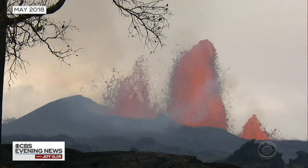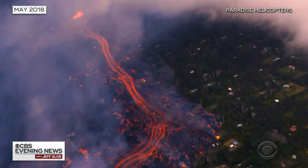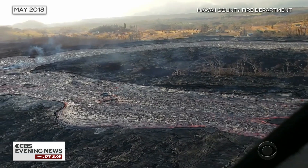Today marks one year since one of Hawaii's largest and most destructive volcanic eruptions. Kilauea spewed billions of yards of lava in the months that followed. Carter Evans is there tonight to see what's changed.